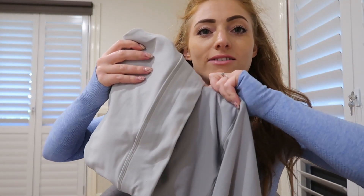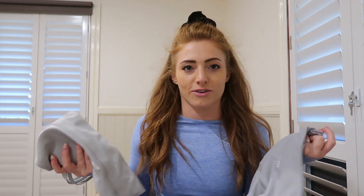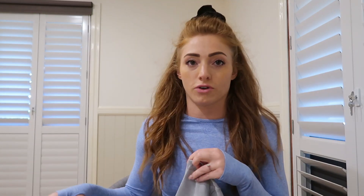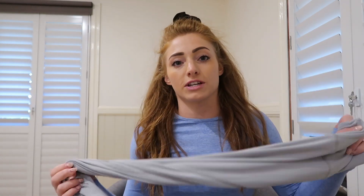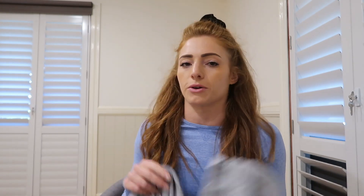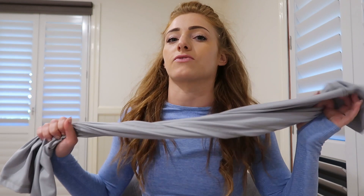I can't sell the extra small grey on the website because if people buy them wanting to match with the top, they won't match. But if you do want the extra small and you're not getting it to match — you just want the grey leggings — you can get them by DM-ing Vixen on Instagram or emailing through the website, and we can send you out an extra small. I wear this all the time with the pink jumper and they go so well together.